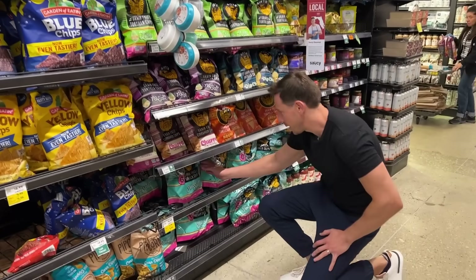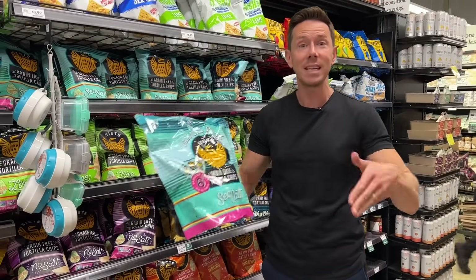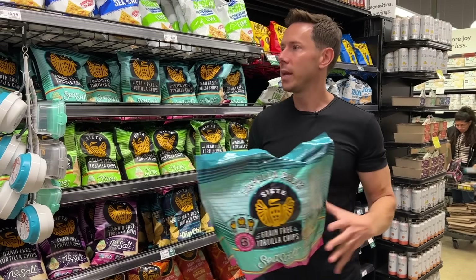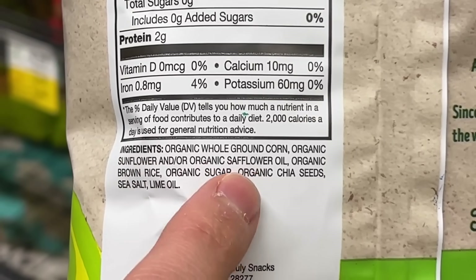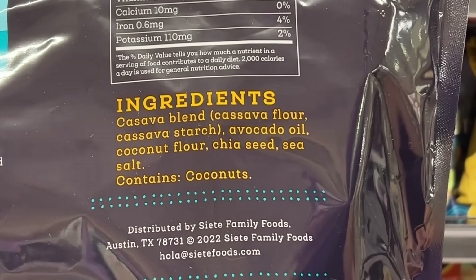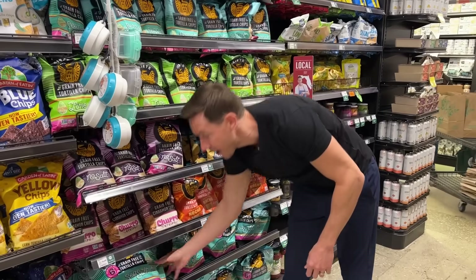Last but not least in the snack section: tortilla chips in snack pack form. These are best-in-class, cooked in avocado oil — not sunflower or safflower like most premium-looking organic chips. They're grain-free with no corn, made with cassava flour, coconut flour, and chia seeds. They're on sale — a big pack for $6.65. In the snack aisle, there are new items, items on sale, and they're all Bobby-approved.